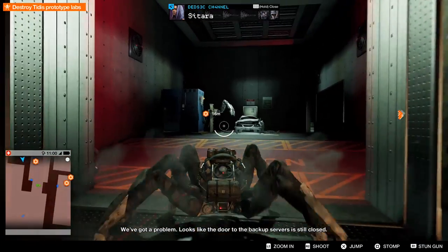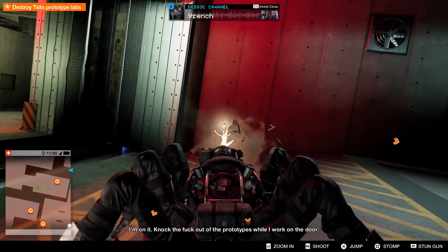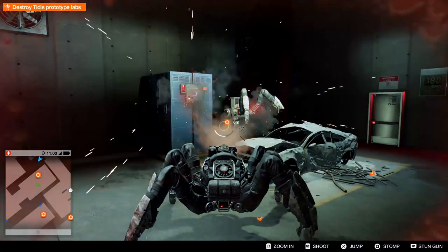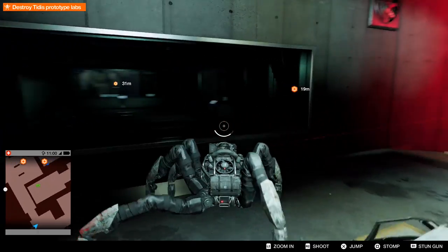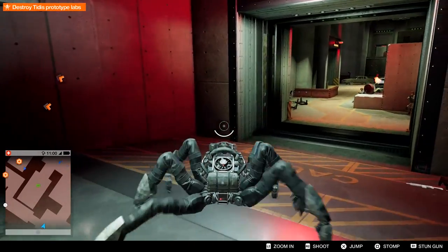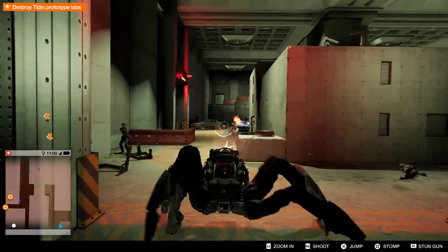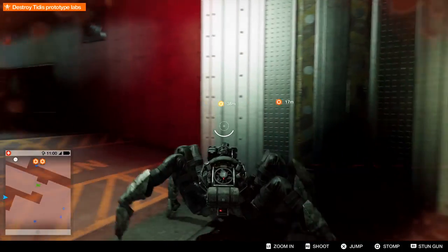We've got a problem. Looks like the door to the backup servers is still closed. I'm on it. Knock the fuck out of a prototype while working at the door. 50% function loss. 50%? 50% function loss. Guess I will aim.